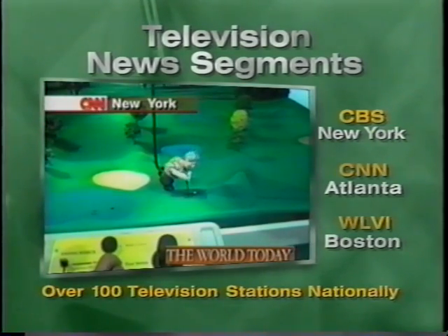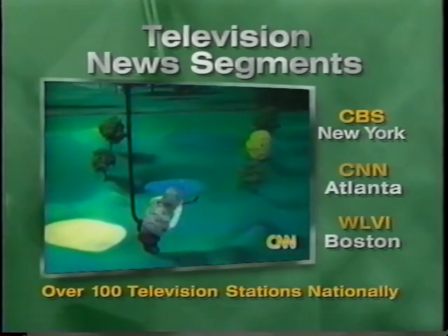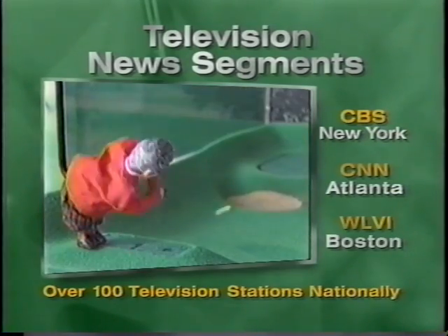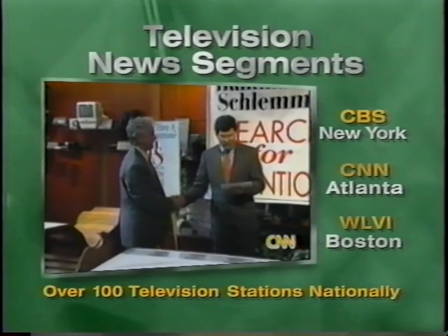If gimmicky new games and gadgets tee you off, better turn us off, because the world-famous gadget store Hammocker Schlemmer has once again opened its doors to inventors. Every year now, the store sponsors its Search for Invention contest.